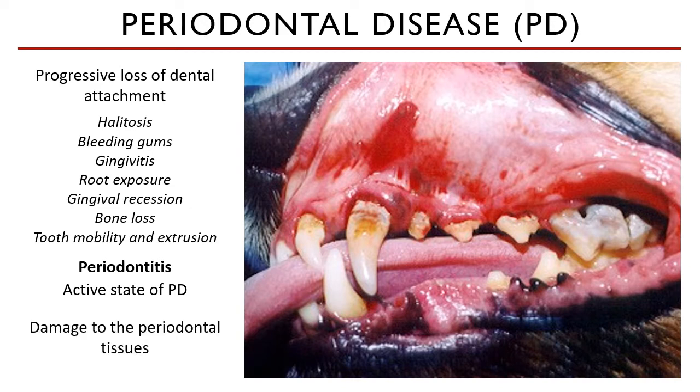Periodontal disease is also considered a multifactorial infection complex predisposed by breed, age, genetics, skull type, species, plaque, calculus, chewing, grooming habits, and the biofilm. So what is a biofilm? This is a core component of the pathophysiology of periodontal disease. Let's discuss this in more detail.